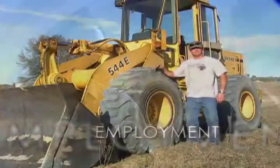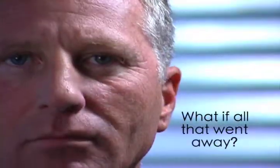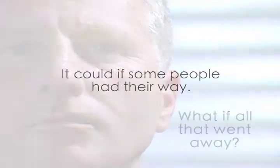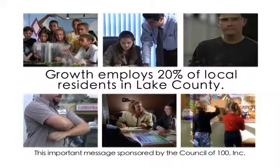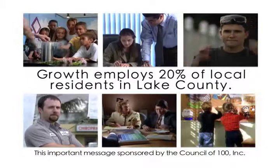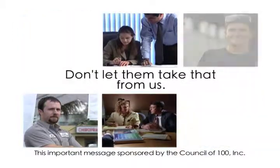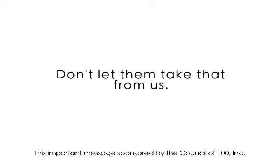It's good schools and teachers for your children, decent paying jobs for your friends and neighbors, and the best table at your favorite restaurants. What if all that went away? It could, if some people had their way. Growth employs 20% of local residents and helps fuel our economy right here in Lake County. Don't let someone else take that from us. This important message sponsored by the Council of 100, Inc.